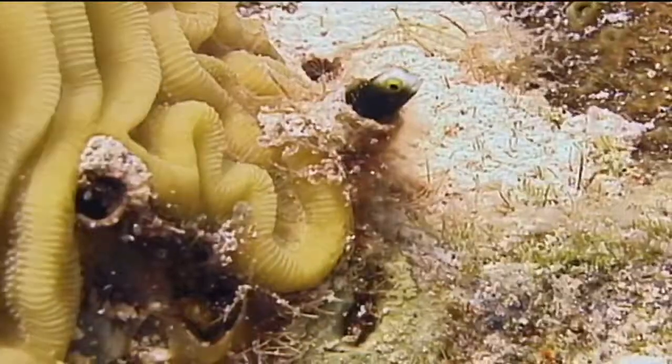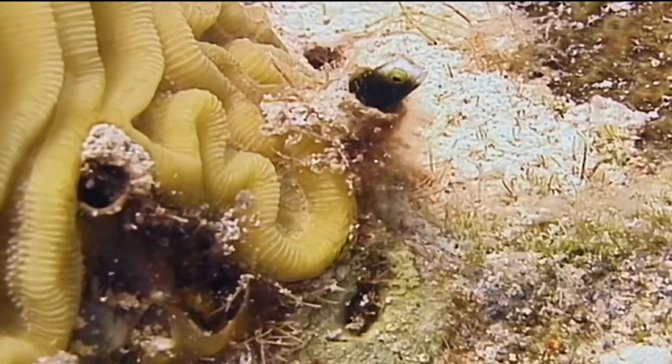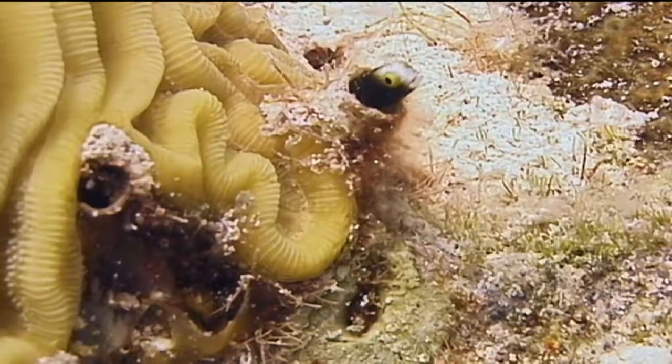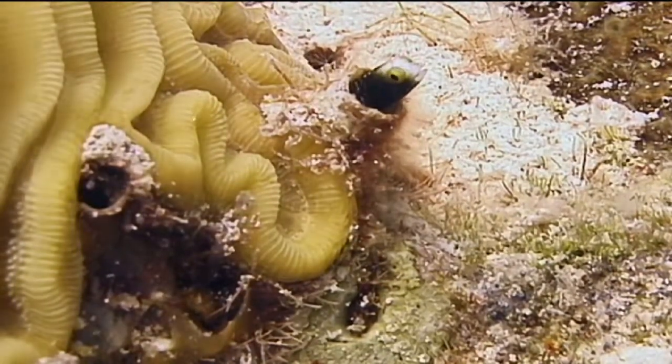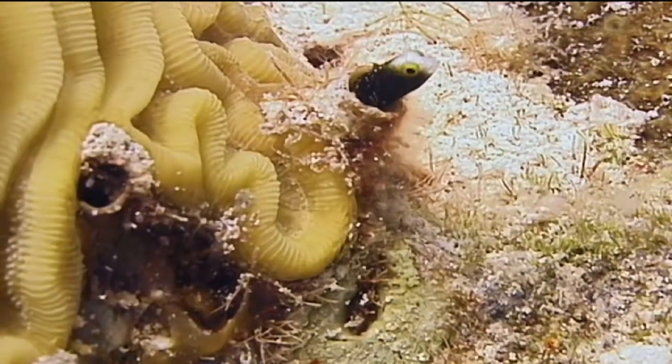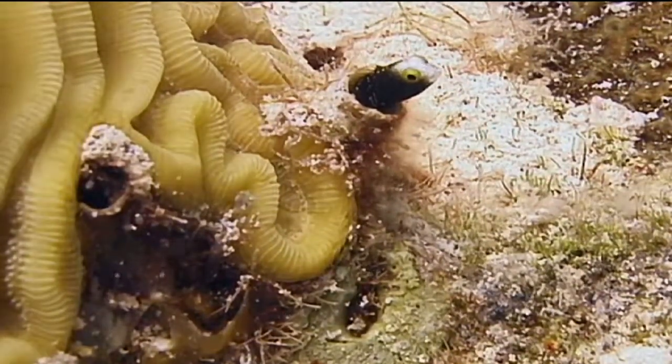The most obvious distinguishing characteristic of the spiny head blenny that differentiates it from other similar species are its yellow-green eyes, and those eyes are wacky. Each one rotates separately, enabling the fish to look in two directions at once.